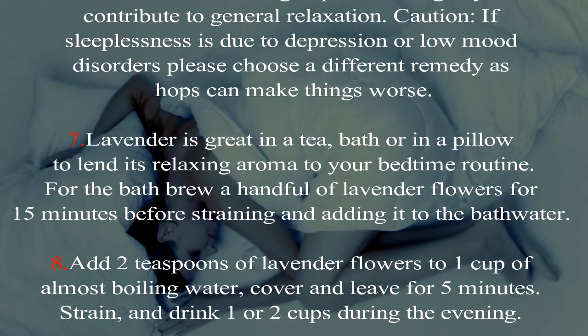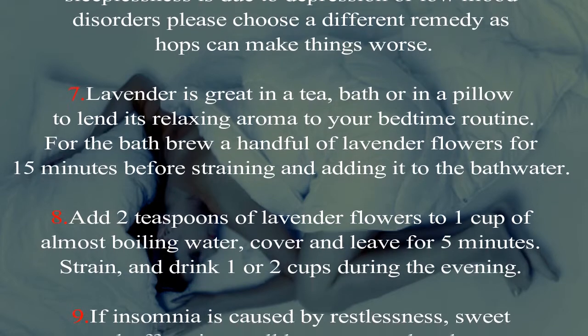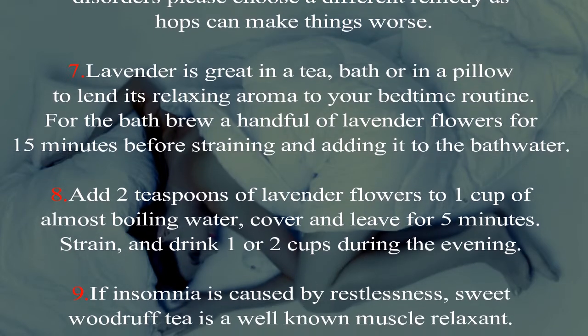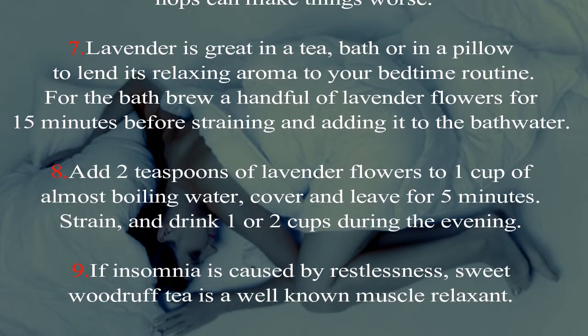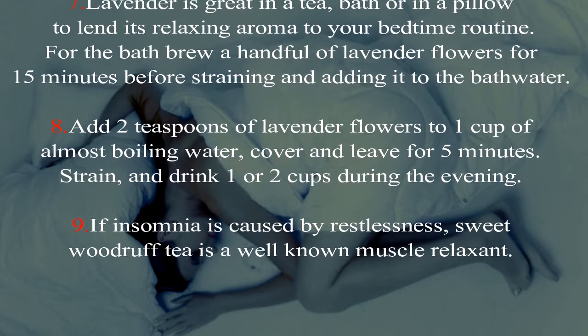Seven: lavender is great in a tea, bath, or in a pillow to lend its relaxing aroma to your bedtime routine. For the bath, brew a handful of lavender flowers for 15 minutes before straining and adding it to the bath water.